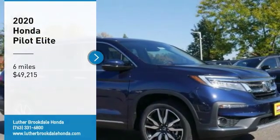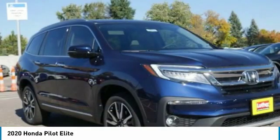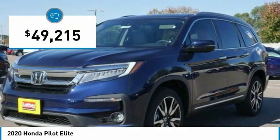Come test drive the 2020 Pilot. Optimal utility. Indulgent interior. Powerful performer. You'll be ready for almost anything in the Honda Pilot, and it's priced below $50,000.